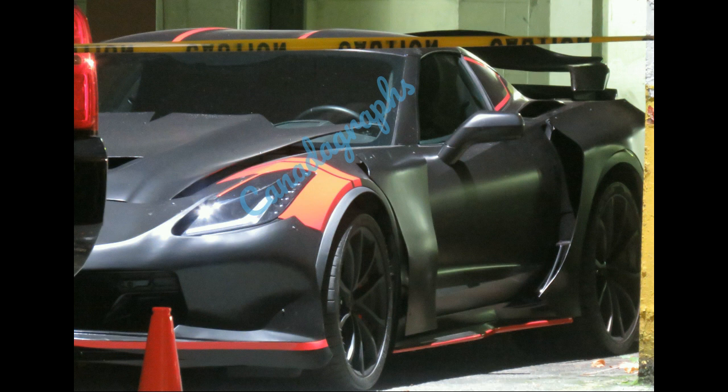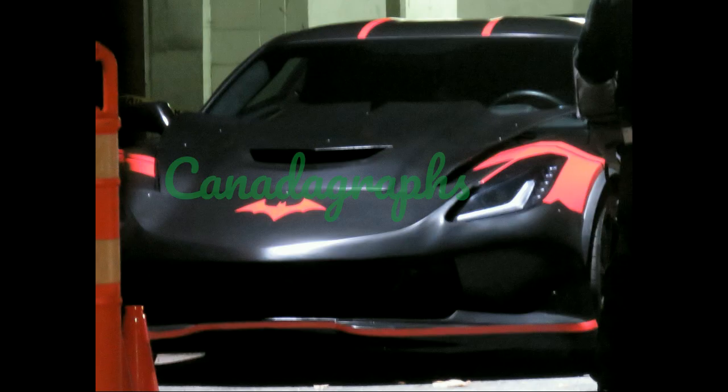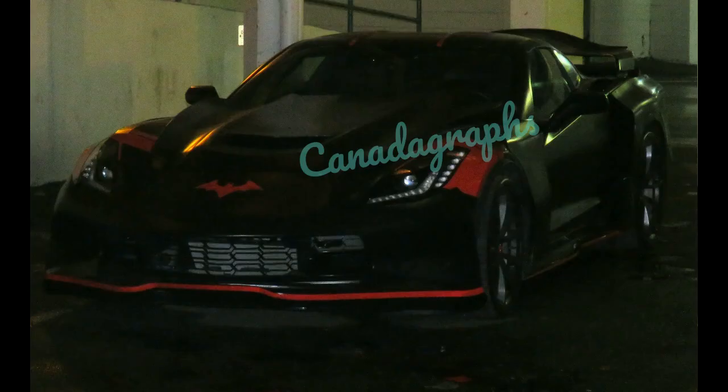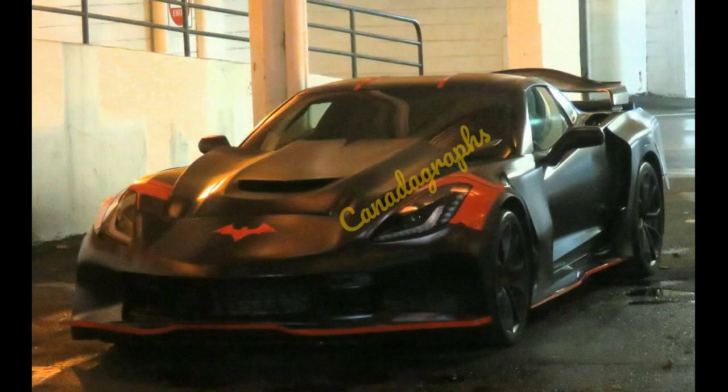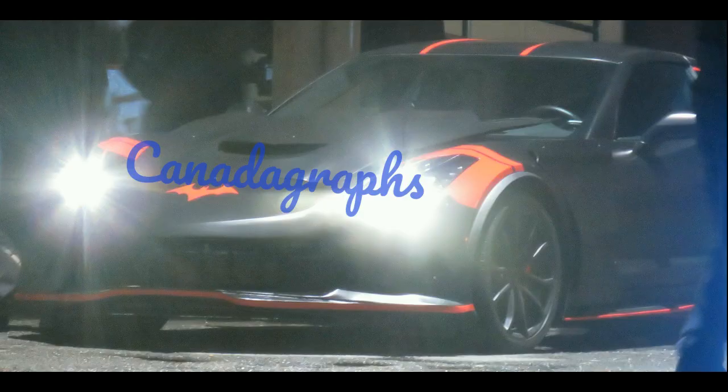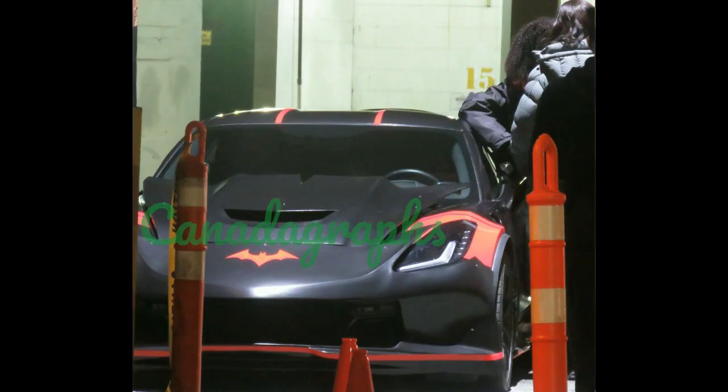Here's some photos of the Batmobile, which was on set for the night. It was parked off to the side for a good chunk of the night, just sitting there waiting to be used while they were filming other parts up higher in the parkade. I took a couple of photos before they started, then came back after they wrapped and took a few more. There were a couple of times where they had the lights on, but a lot of the time it was just sitting there. There's a shot of it with the lights on getting ready. You can see the underside of the car has like an orange trim — some people think it's red, but to me it looks a little more orange.